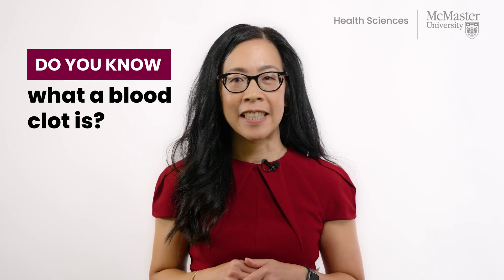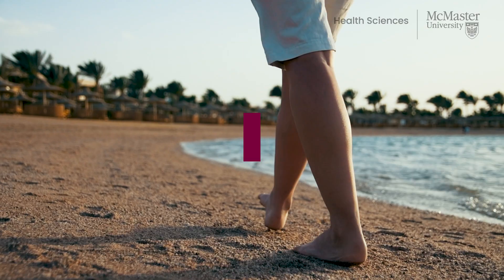Do you really know what a blood clot is? Here's what you need to know about thrombosis. My name is Wendy Lim and I am a hematologist and professor in the Department of Medicine at McMaster University.